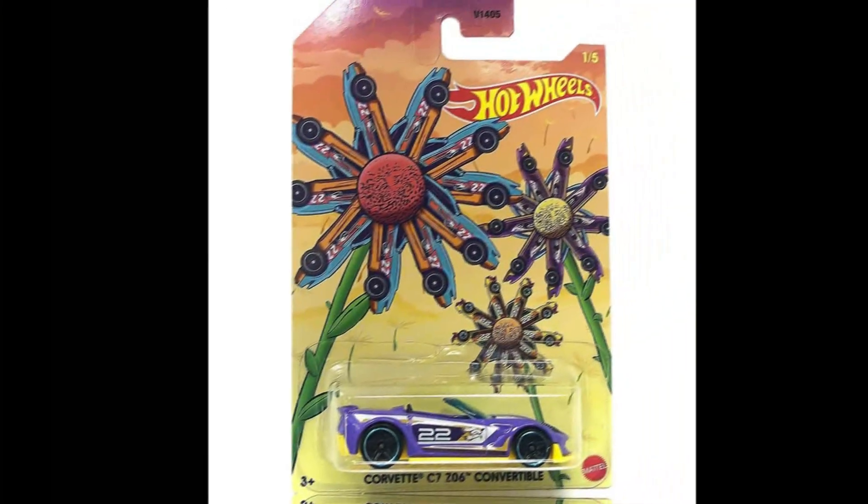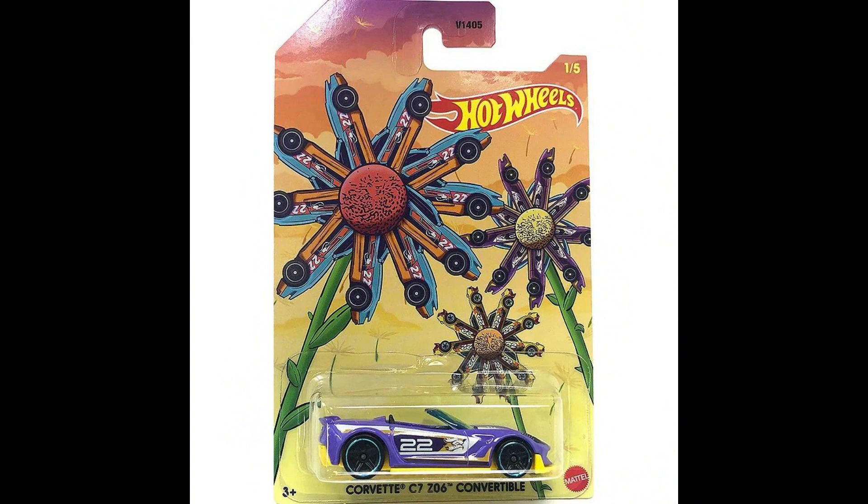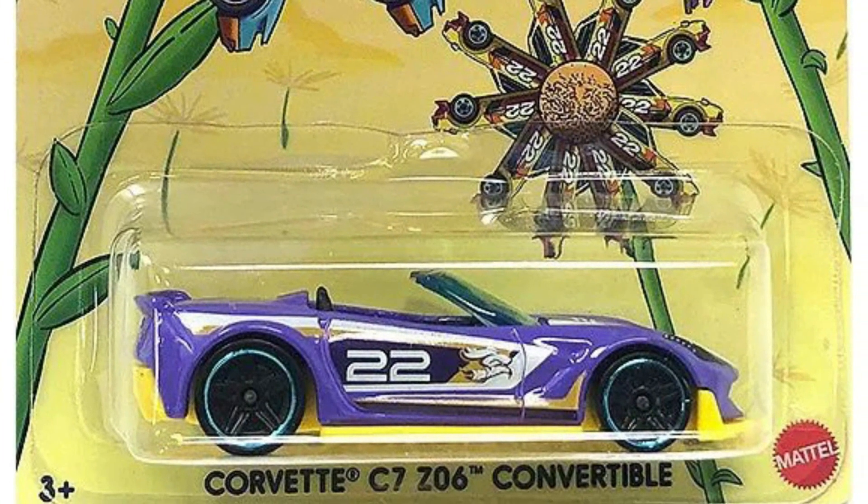Hello everyone, welcome back to my channel. A Spring and Easter Hot Wheels mix for 2022 will be coming soon to stores with colorful cars.